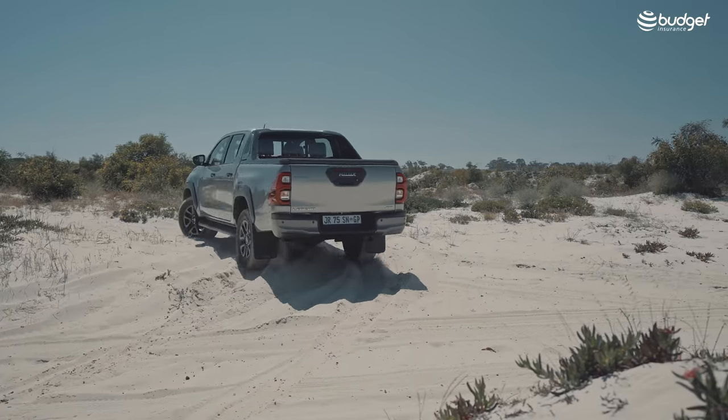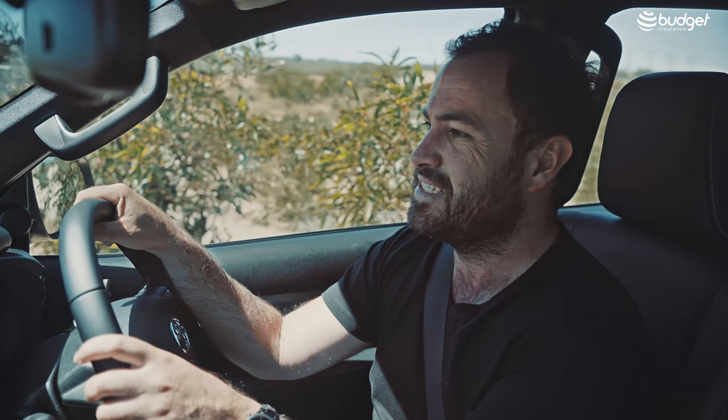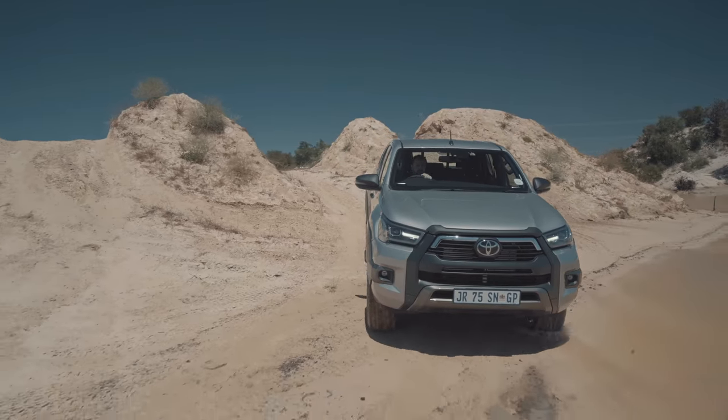Hello and welcome to the new facelifted Hilux. Even though this Hilux has been with us since 2016, Toyota have given it a substantial refresh — and the refresh is not just skin deep, there are mechanical upgrades as well. Let me take you through this rather good-looking new Hilux.